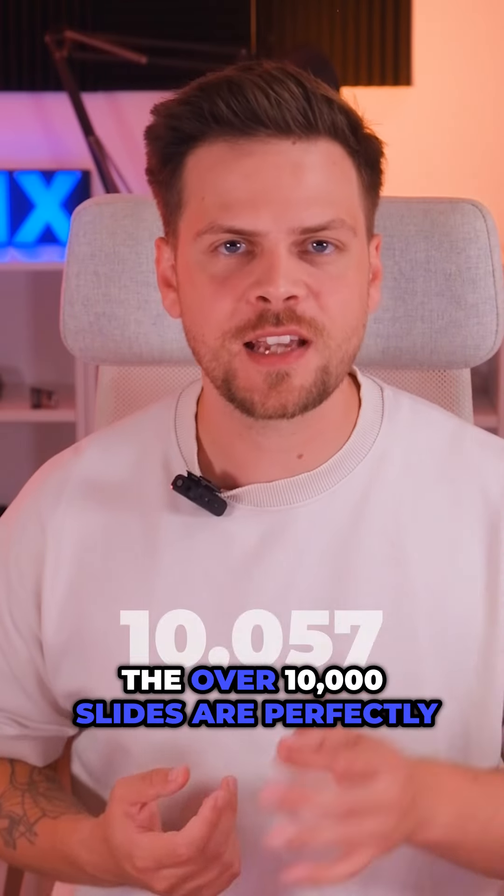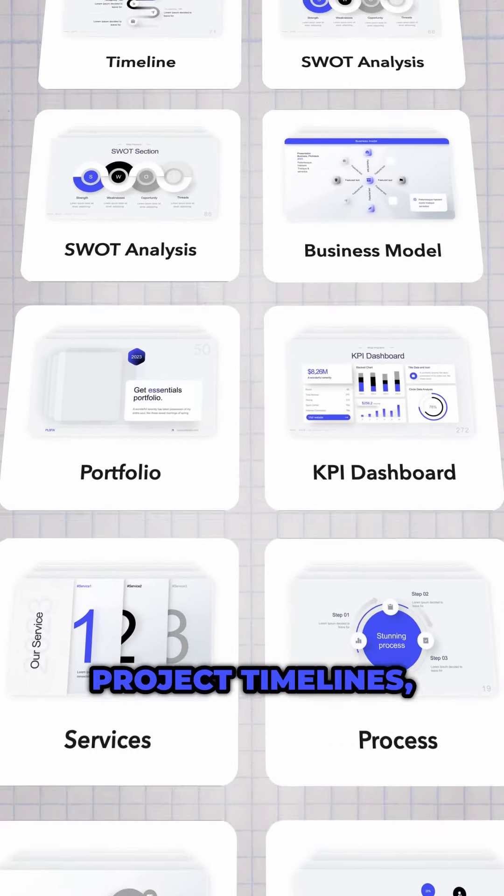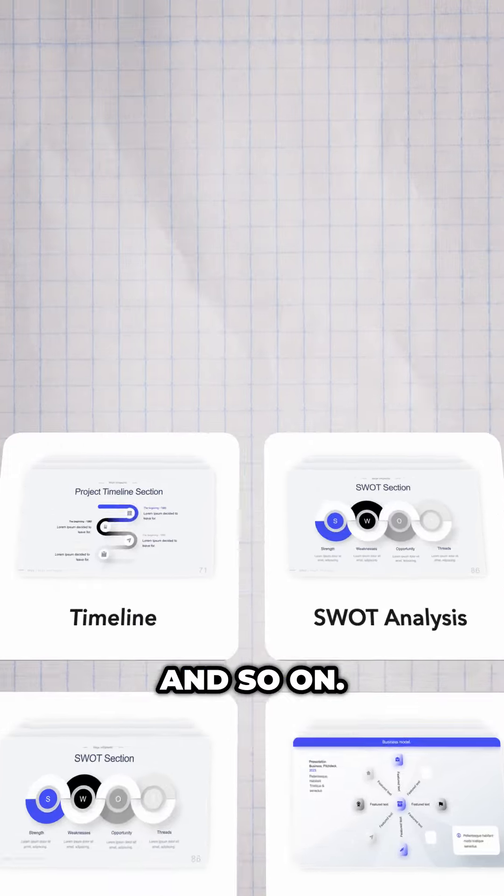And don't be afraid not to find what you're searching for. The over 10,000 slides are perfectly organized in categories like pie charts, project timelines, infographics, and so on.